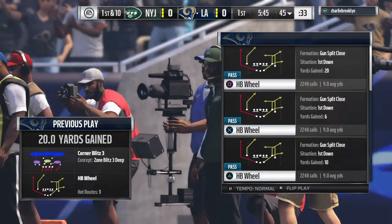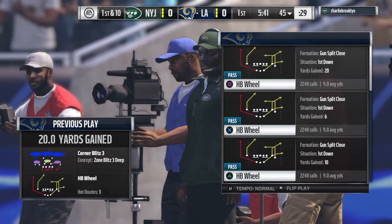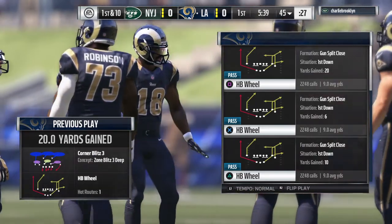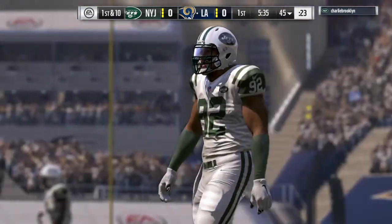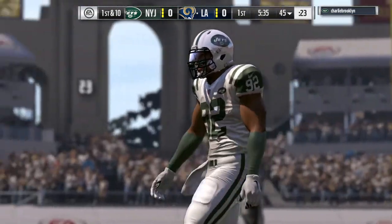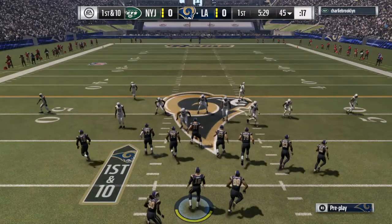On this first drive, looks like they want to get that vertical passing game going early — and they did. What a warning shot they just fired. If you're not going to back up and play coverage deep, we're going to attack you all game long. And once you adjust and start to back off, that opens things up underneath. A really nice start for them.